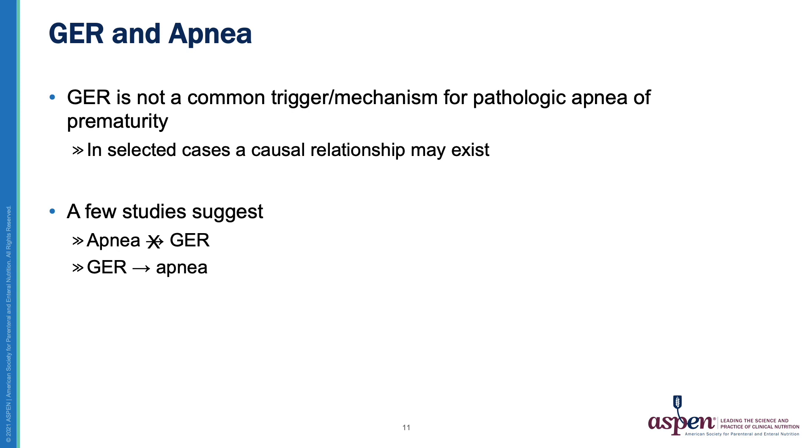A frequent concern is that gastroesophageal reflux is associated with apnea. However, gastroesophageal reflux is not a common trigger for pathological apnea of prematurity. It is important to remember that in selected cases, a causal relationship may exist. A few studies suggest that apnea may lead to gastroesophageal reflux. However, there are no large studies suggesting that gastroesophageal reflux leads to apnea, except in select circumstances.